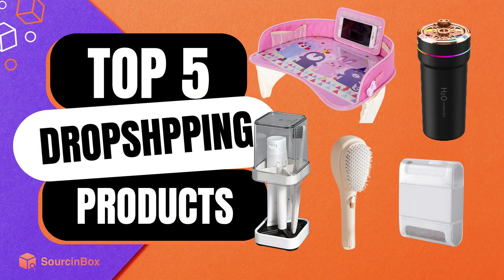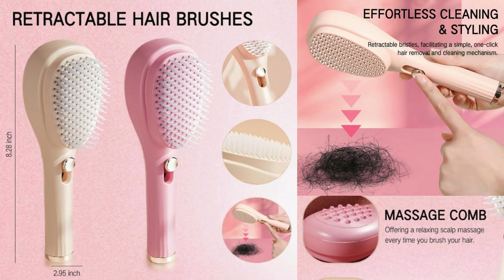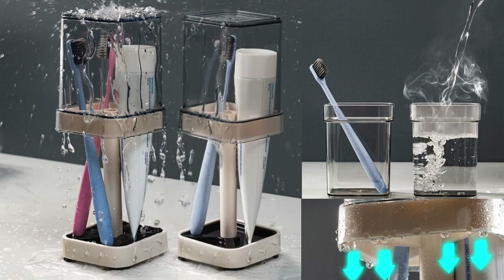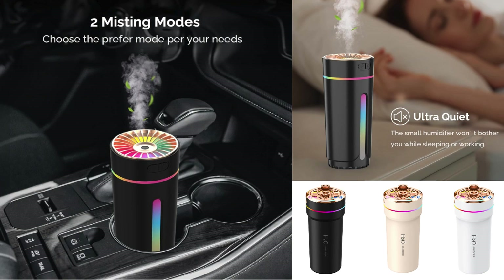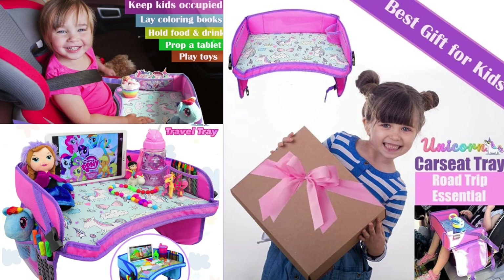Hello and welcome. Today's focus is on showcasing the five most promising products that can potentially elevate your dropshipping sales significantly. This is your professional dropshipping agent, SourceInbox. Let's dive in together.